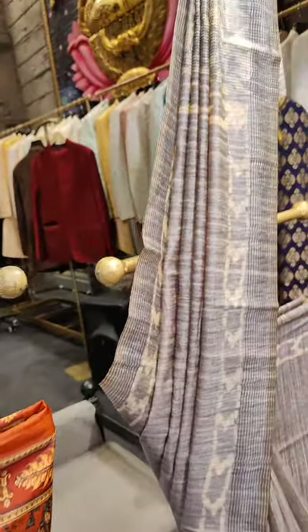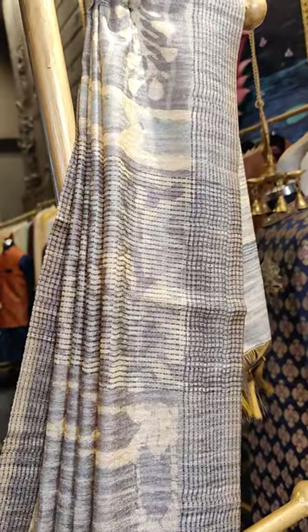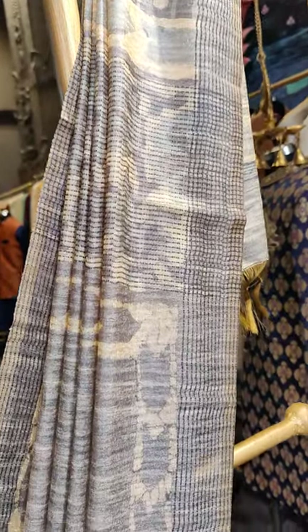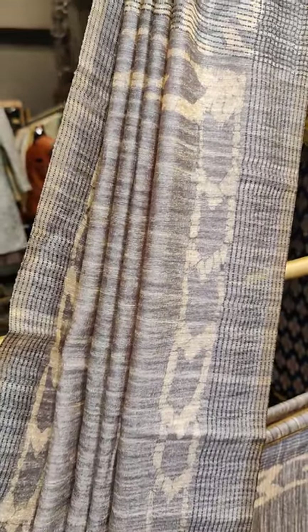Here is the final piece on the mannequin — it's a pastel grey mixed with cream and blue, so we have three colors on the saree.